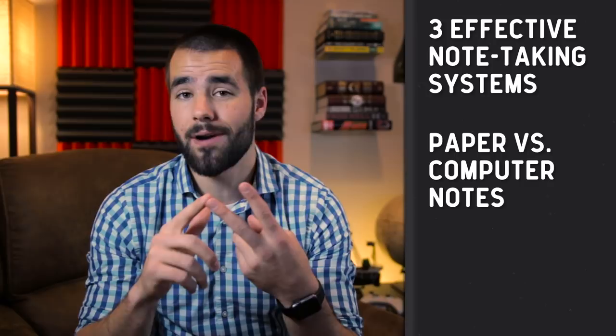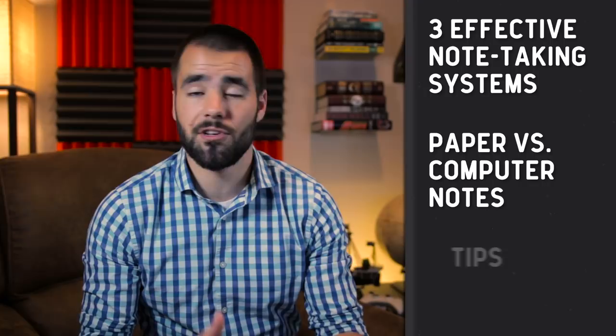Number two, we're going to talk a little bit about the debate between paper and computerized notes and see if any system is better than the other. And then lastly, I've got a few different tips that you can use to review your notes more effectively, because the entire point of note-taking is getting information out of your brain — getting those concepts and ideas and facts pulled out and put into a reliable external system.